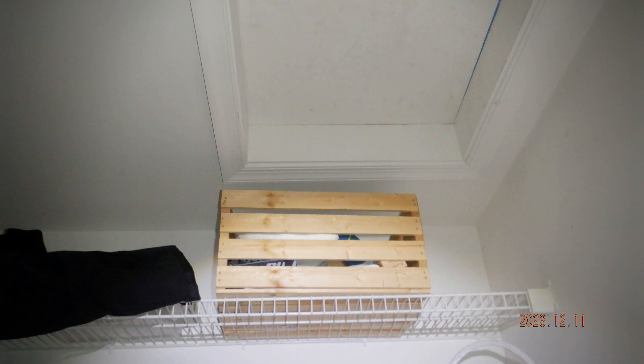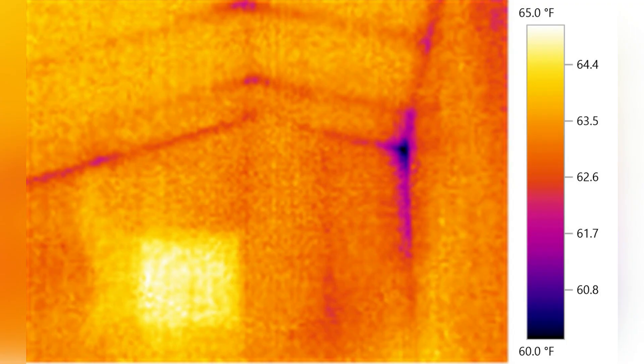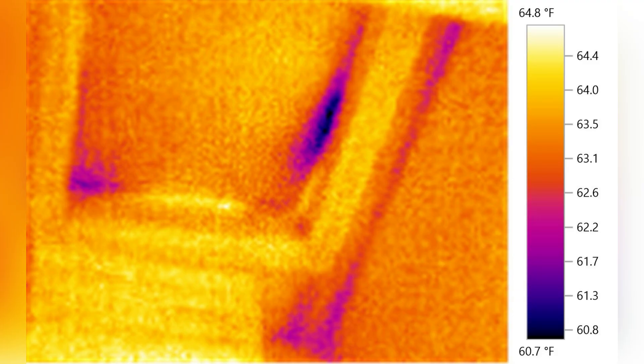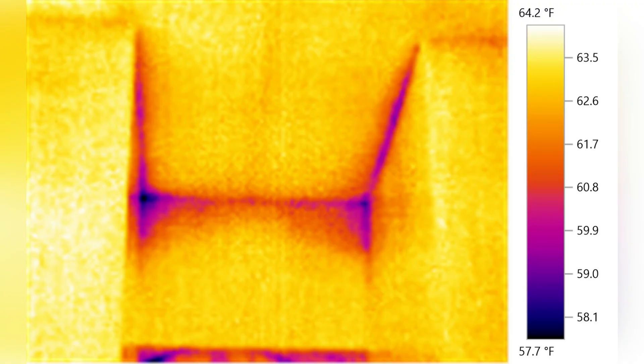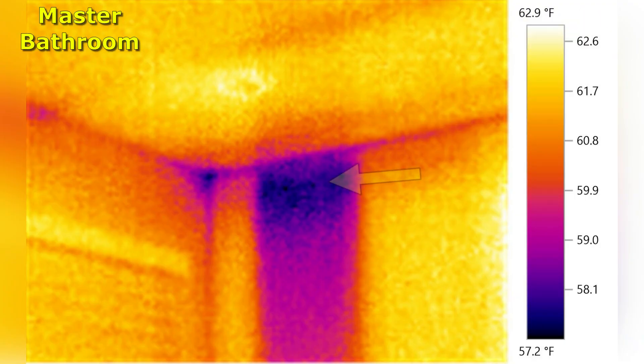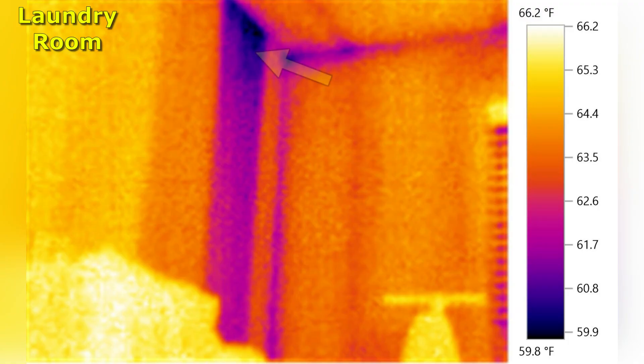Next, I headed inside to take a look around. When it gets colder outside, getting thermal images can sometimes help navigate a productive trip to the attic, and that's precisely what happened this time. Check out these thermal images of a wall that is shared by the master bathroom on one side and the laundry room on the other side. These two thermal images stood out to me as I sifted through the dozen or so that I took that day.